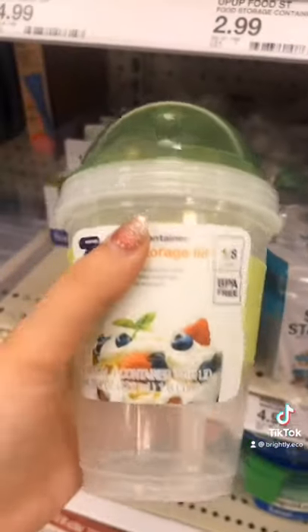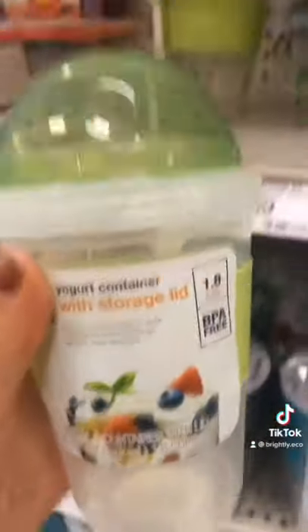Ditch plastic snack packaging and just make your own. Packing your snacks in these little reusable yogurt cups will save you money and the planet.